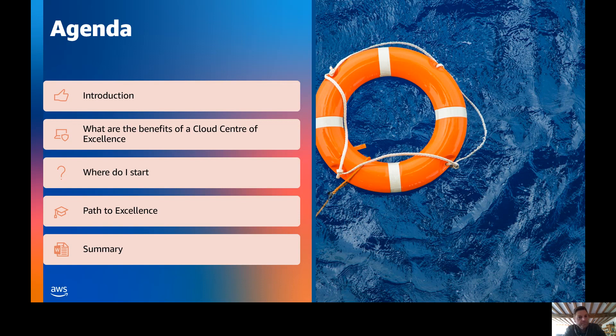Here's today's agenda. I'm going to give you a little introduction to Mobilize Cloud, take you through some of the benefits of becoming a cloud native and building your own cloud center of excellence, or CCOE, and where you should start. Then Gareth is going to give you some practical steps on how to start building out your CCOE cloud center of excellence, and then we're going to finish off with a summary.